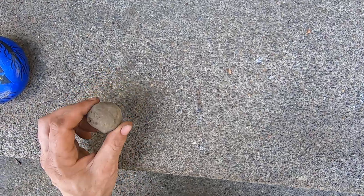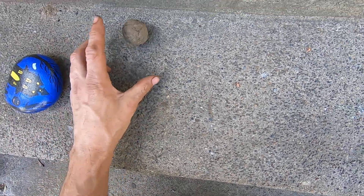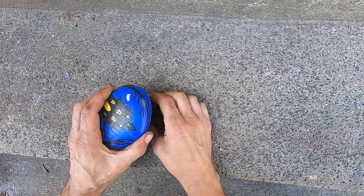It's definitely been sitting there for a long time. It's dry. I think it's a coin ball. It could be a walnut, too.